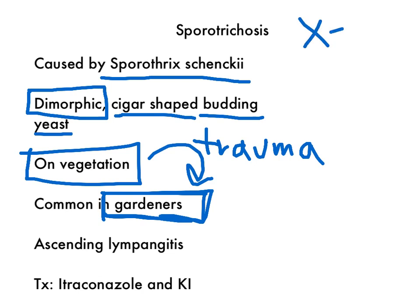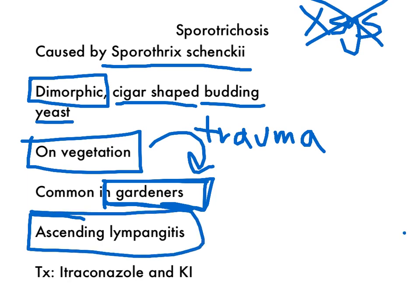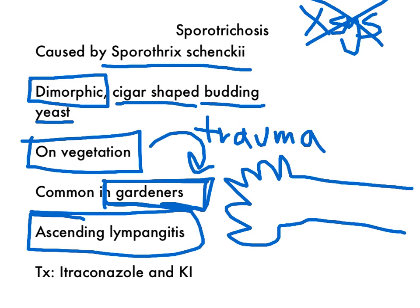It's not a systemic disease — it's really local. It causes something called ascending lymphangitis. So if this is your hand and you get pricked right here, you'll start with a little nodule there. That nodule is actually a granuloma. Over a couple of days, it will go up your lymphatics, and you'll see these nodules gradually ascending up your lymph nodes — hence the term ascending lymphangitis.